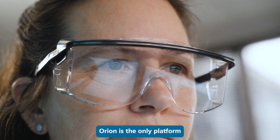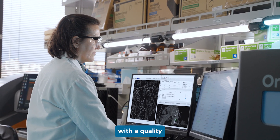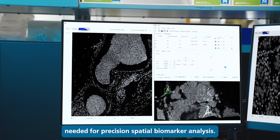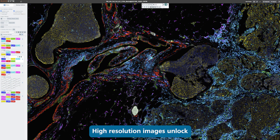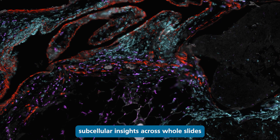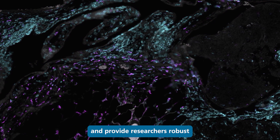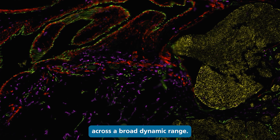Orion is the only platform to rapidly provide unbiased data with the quality needed for precision spatial biomarker analysis. High-resolution images unlock subcellular insights across whole slides and provide researchers robust and precise quantitative data across a broad dynamic range.